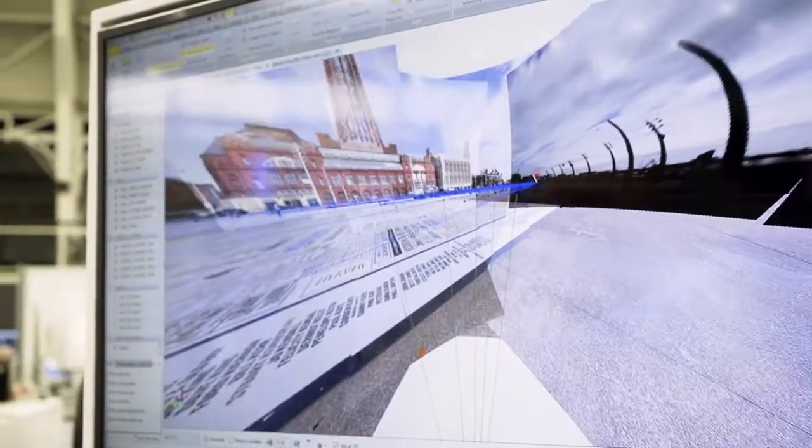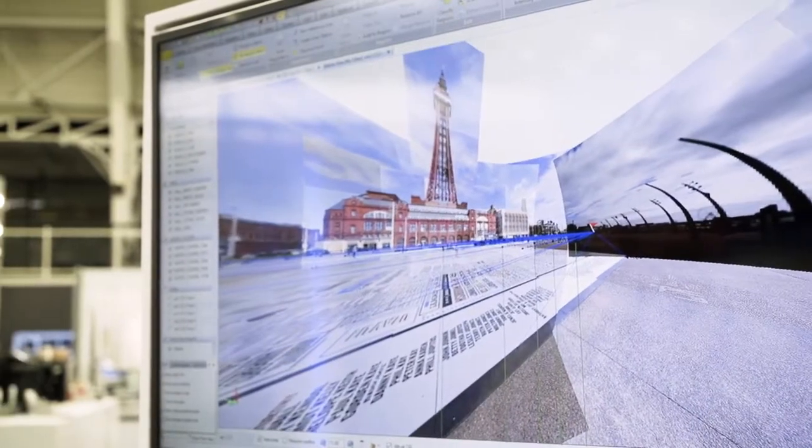Carter Jonas provides multi-discipline deliverables including planning, estate agency, lettings, rural commercial surveying, and a dedicated mapping team — of which I'm a part — providing field-to-finish deliverables.